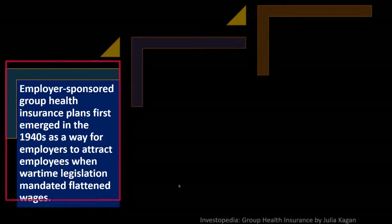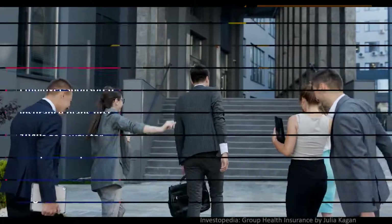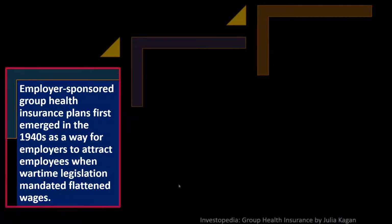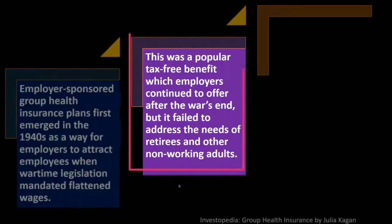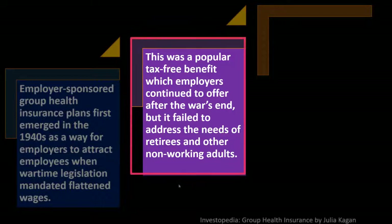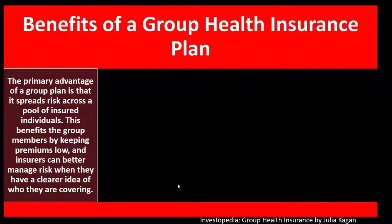This was a popular tax-free benefit which employers continued to offer after the war's end, but it failed to address the needs of retirees and other non-working adults. Federal efforts to provide coverage to those groups led to the Social Security amendments of 1965, which laid the foundation for Medicare and Medicaid.